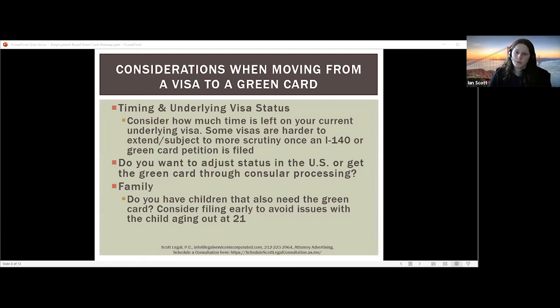Another thing to consider is whether you want to adjust status or get your green card through consular processing. If you are uncertain, it's a good idea on your I-140 to check consular processing, because if you decide to adjust status in the US it's an easy fix to just file form I-485. However, if you decide you want to go to a consulate instead, it can be more logistically difficult if you didn't check consular processing on your I-140. You should also consider your family — if you have children you want to obtain the green card with, you may want to file early to avoid issues with your children aging out, as it becomes more complicated once they turn 21.